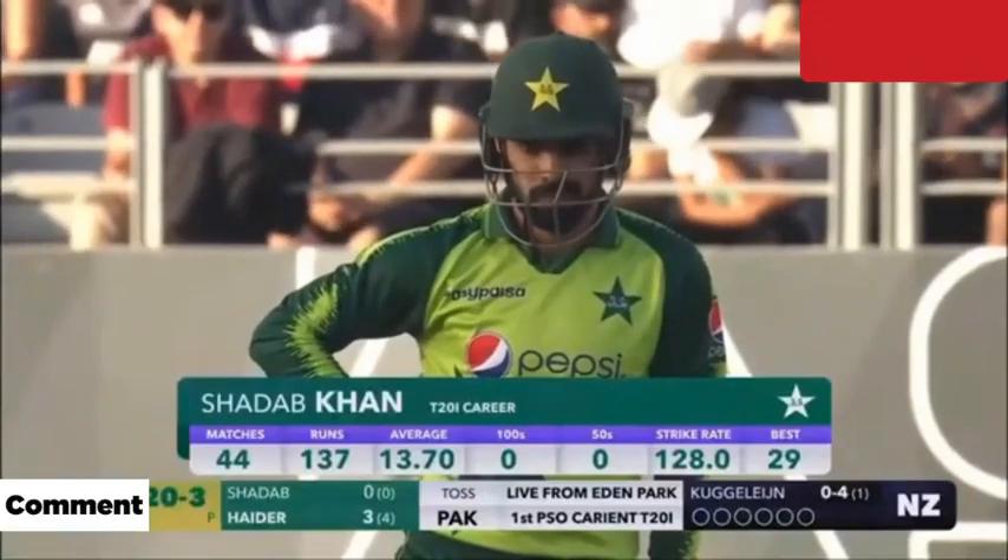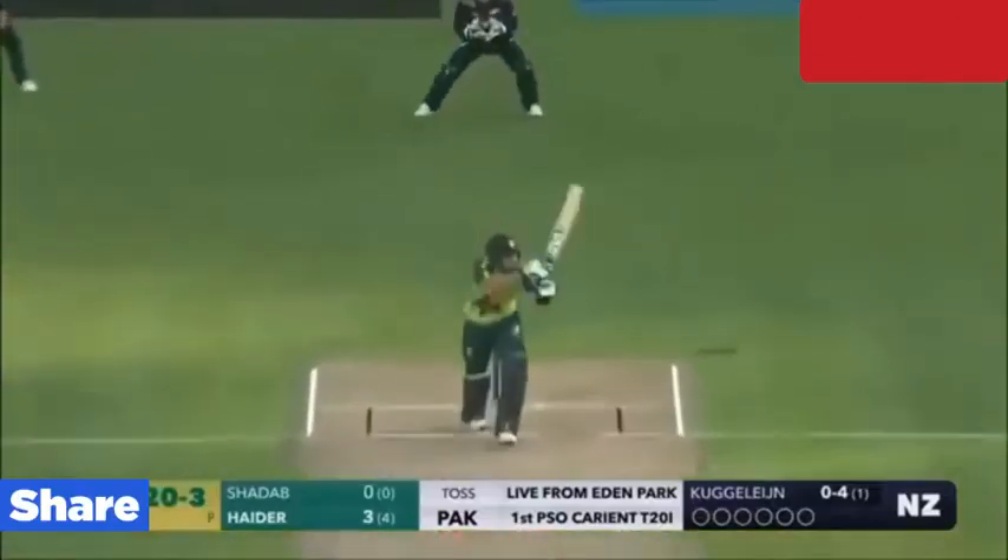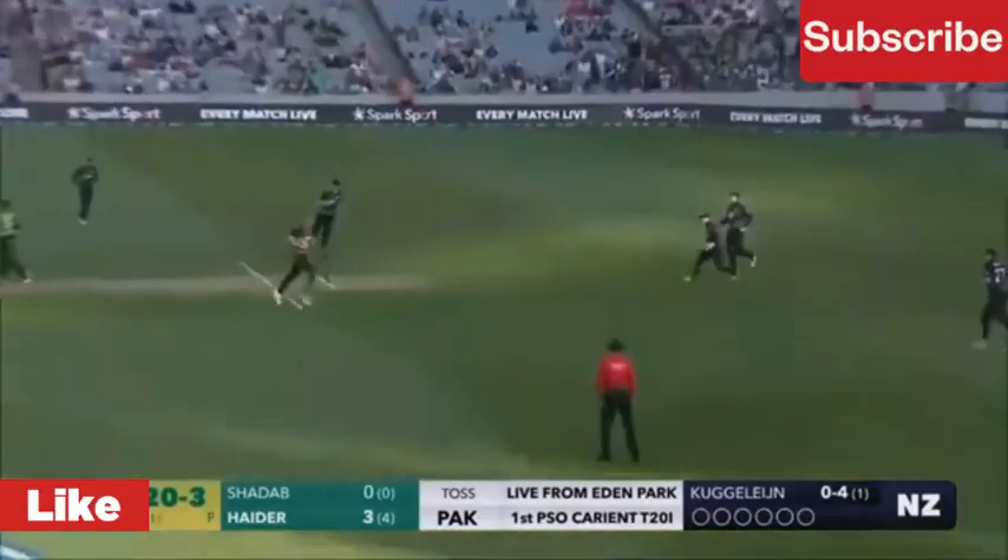Here is a fielder at the extra cover. That is in the air and in the gap as well — goes for four.